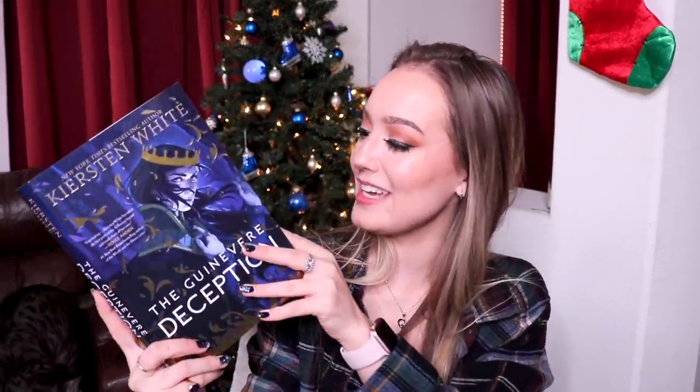I know what the book is and I'm so glad. It's The Guinevere Deception by Kirsten White. This cover looks different — very golden and metallic. I love it. This was actually one of the options for the Book of the Month box, and I didn't get it then, but I ended up getting a different book. I'm really happy I did because I just got The Guinevere Deception in the Fae Crate.